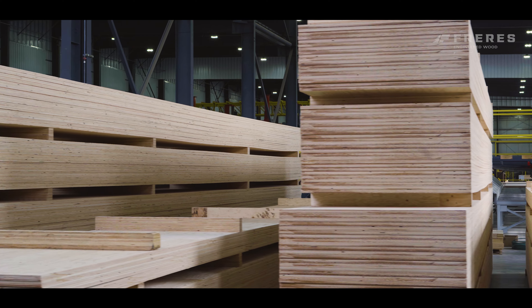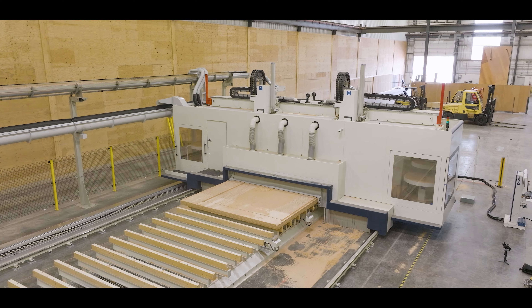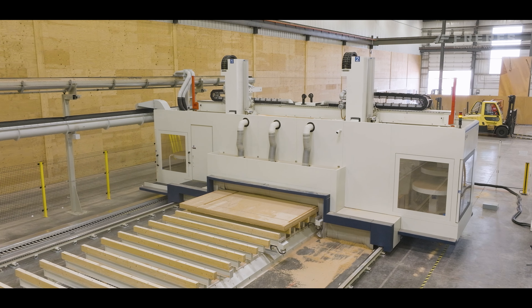Creating panels that are exceptionally strong, stable, and versatile. This process not only maximizes the strength of the wood, but also ensures uniformity and dimensional stability.